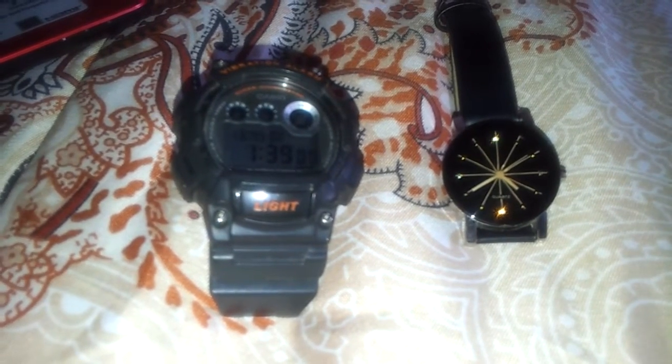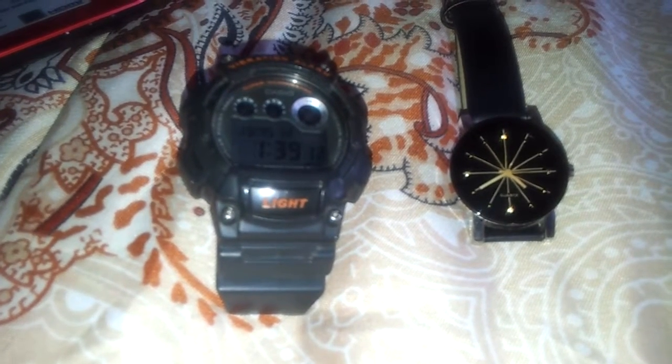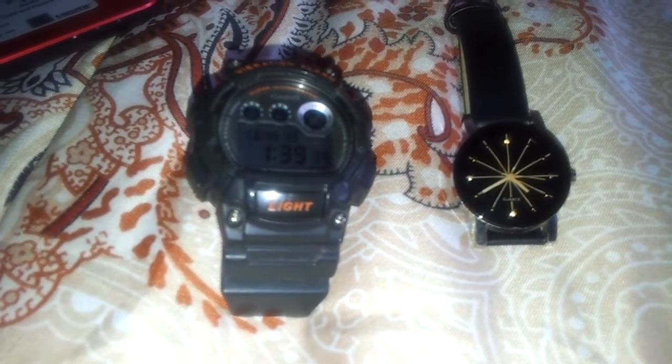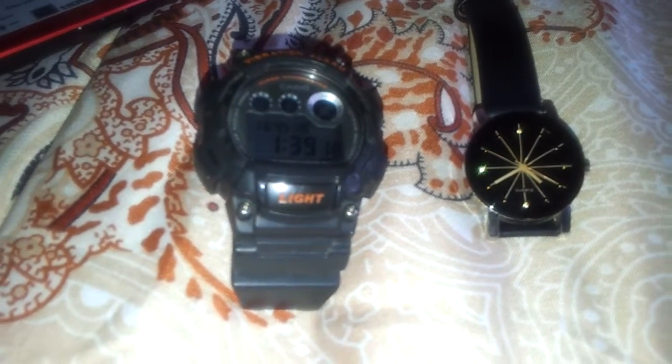About analog watch: it has a display with a miniature clock face with 12 hours, an hour hand, and a minute hand. Some analog watches also have a second hand.